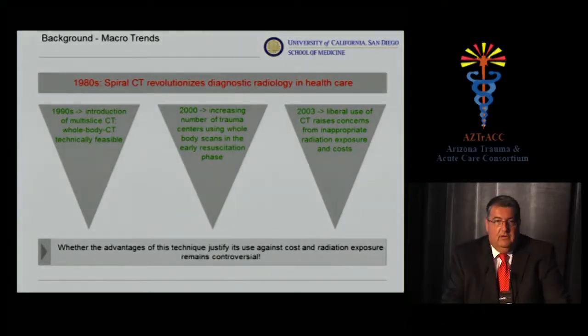If there are advantages to whole-body CT, we need to justify them against the cost and radiation exposure. Those discussions are very controversial, and people get very passionate about it.